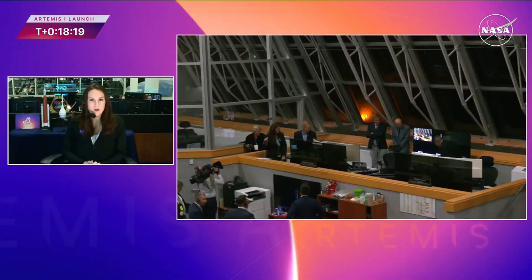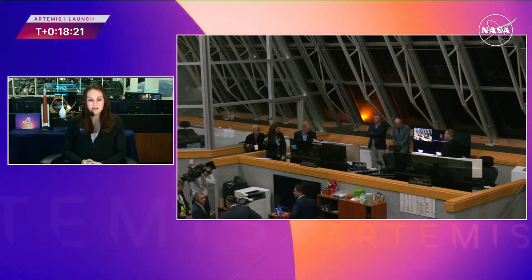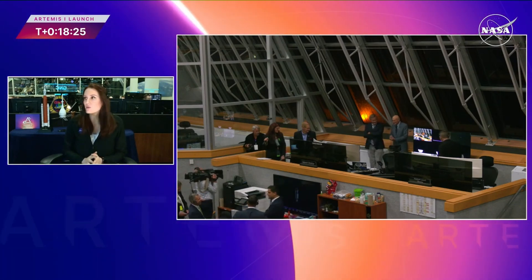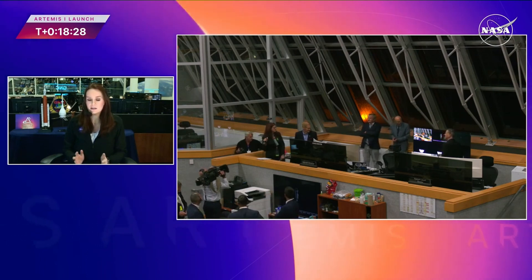So far we saw successful liftoff at 1:47 a.m. Eastern Time, all the way through separation from the core stage. We now have Orion and the interim cryogenic propulsion stage flying free.